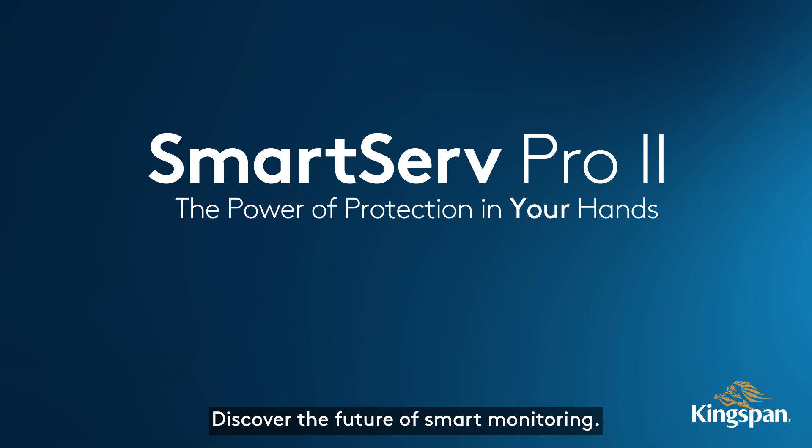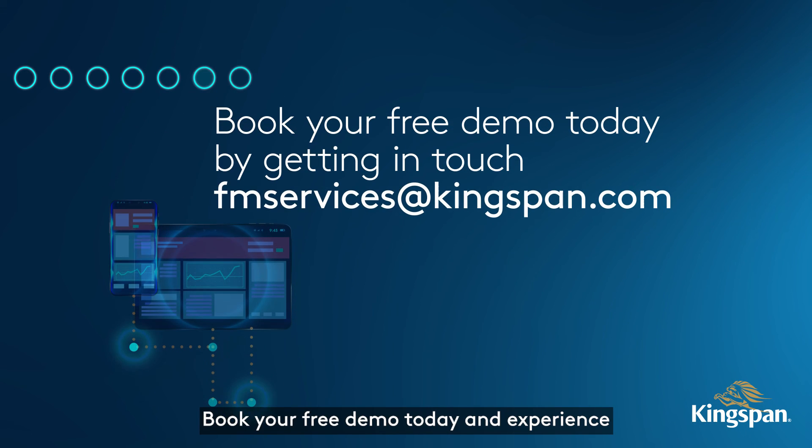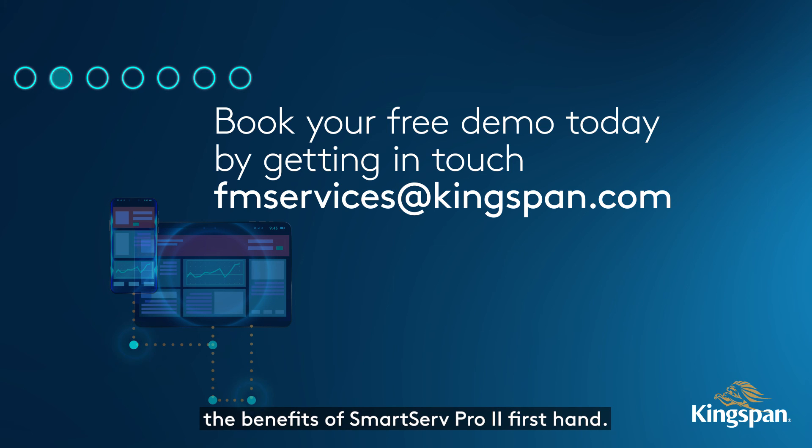Discover the future of smart monitoring. Book your free demo today and experience the benefits of SmartServe Pro 2 first-hand.